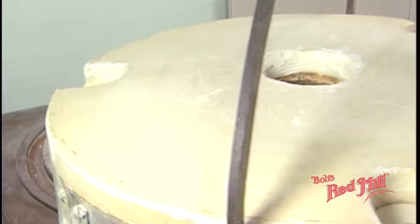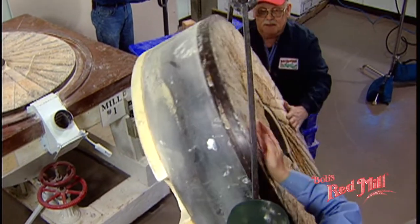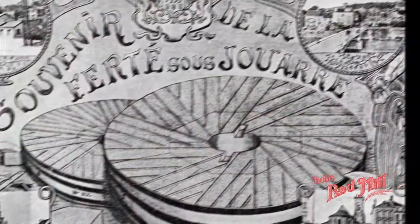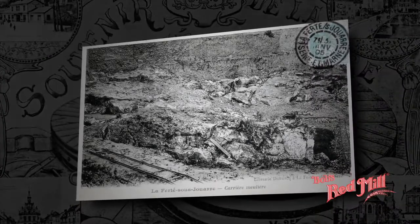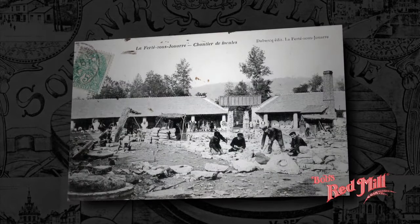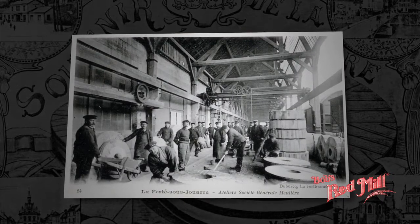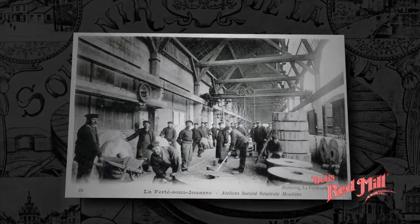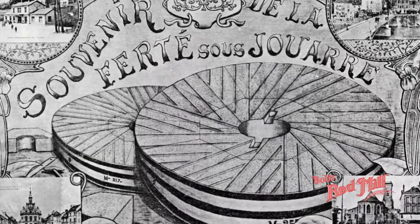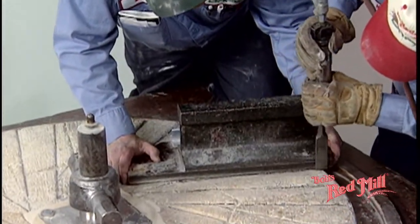One of the secrets of Bob's Red Mill's success is literally set in stone. Instead of modern milling methods that use pulverizers, hammer mills, steel roller mills, or steel burr mills, we use the same type of quartz millstones used by master millers since early Roman times. In fact, some of the millstones we use at Bob's Red Mill are more than 100 years old. These stones and our new Danish millstones are made from quartz quarried near Paris, France, where the best millstones in the world have originated for over 2,000 years.